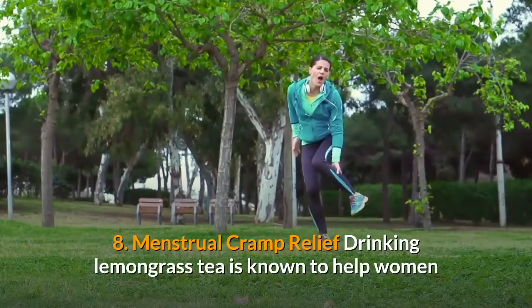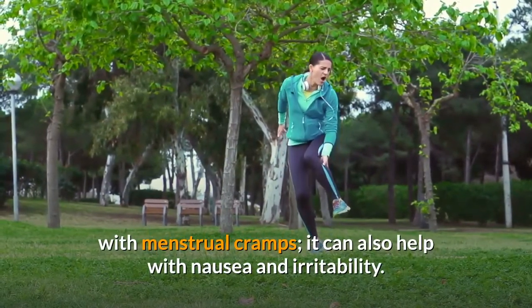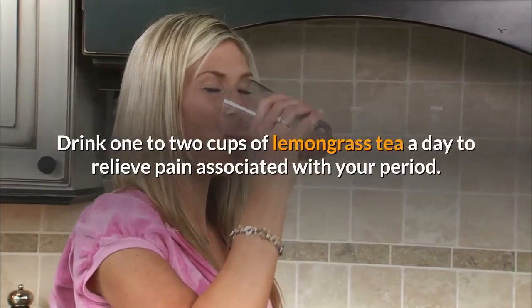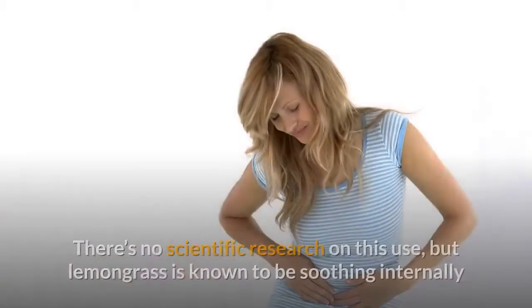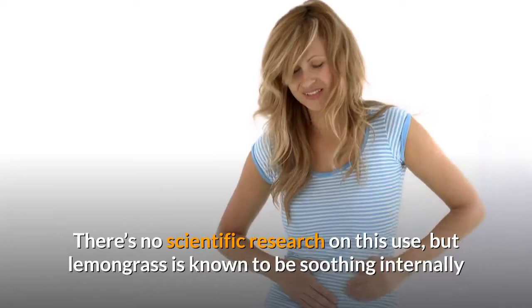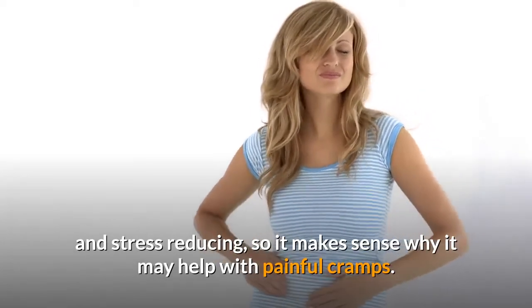Benefit 8: Menstrual cramp relief. Drinking lemongrass tea is known to help women with menstrual cramps, as well as nausea and irritability. Drink one to two cups of lemongrass tea a day to relieve pain associated with your period. While there is no direct scientific research on this use, lemongrass is known to be soothing internally and stress-reducing, so it may help with painful cramps.